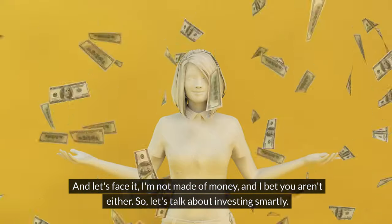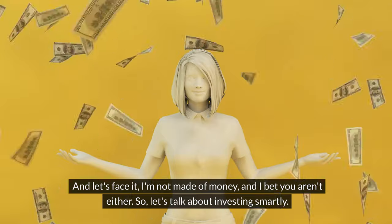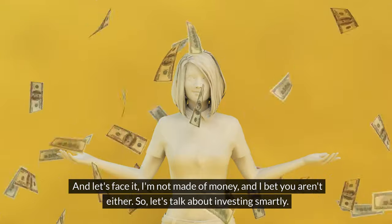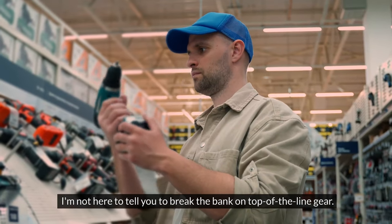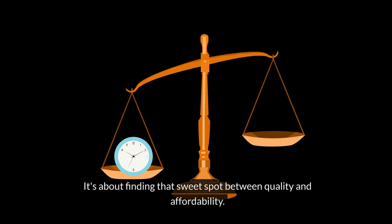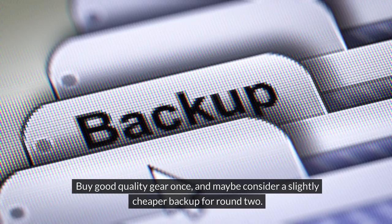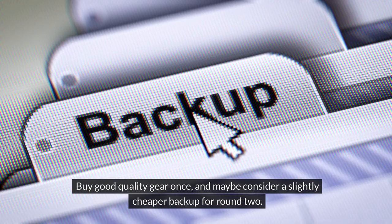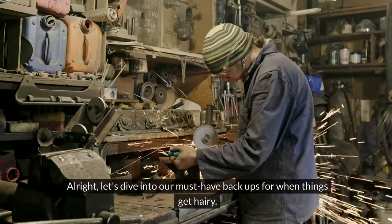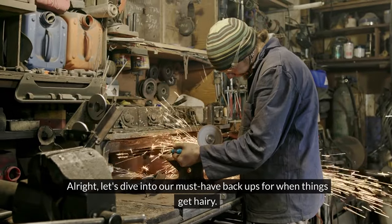And let's face it, I'm not made of money, and I bet you aren't either. So let's talk about investing and purchasing wisely. I'm not here to tell you to break the bank on top-of-the-line gear. It's about finding that sweet spot between quality and affordability. Buy good quality gear once and maybe consider a slightly cheaper backup for round two. Let's dive into our must-have backups for when things get hairy.